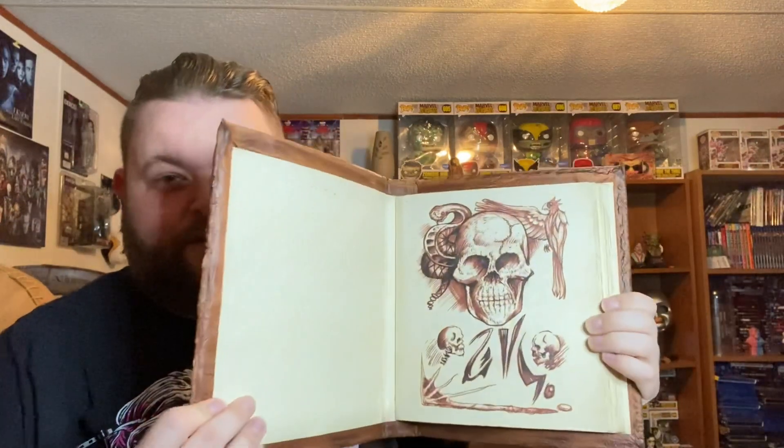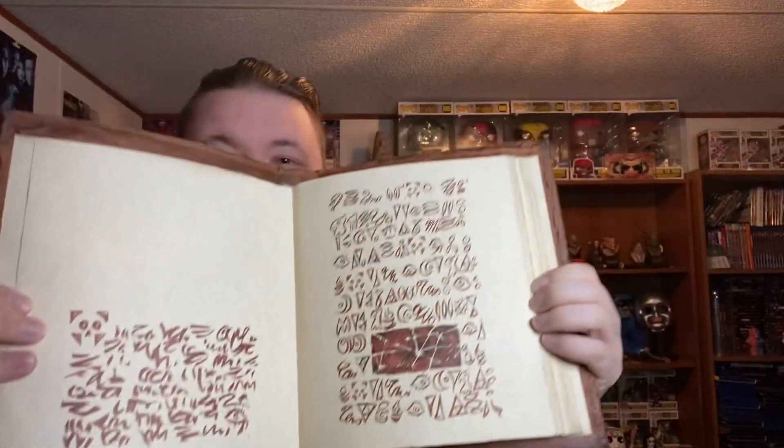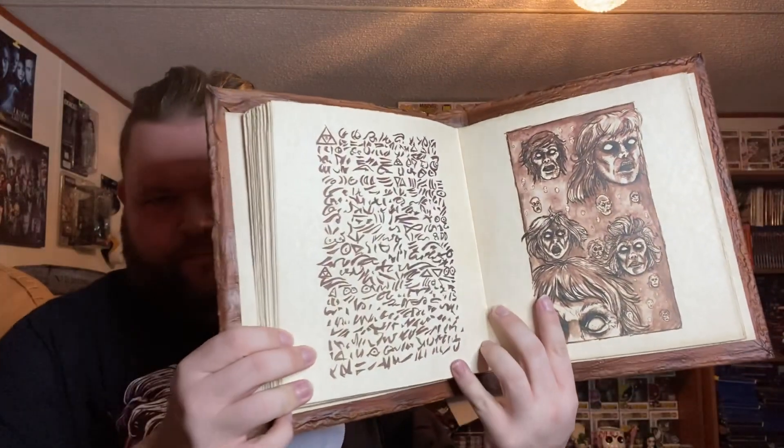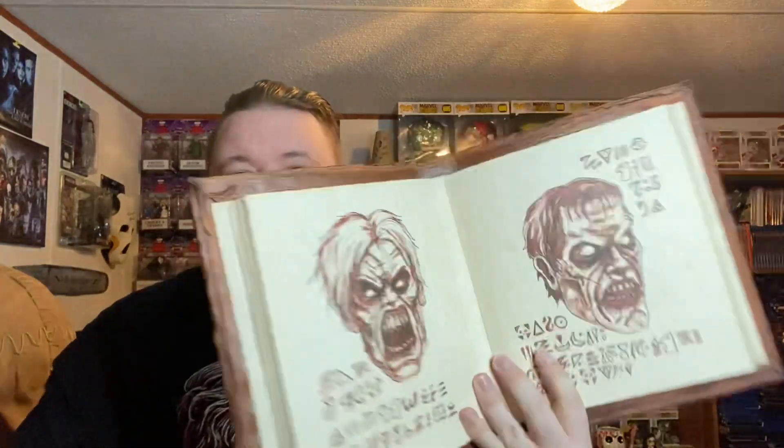But we get full pages here — very awesome pages. Each page has something on it, which is very awesome. The pages are made of a nice thick, almost card stock paper. It's fringed on the edges to give it kind of an old feel to it. We've got an Evil Ed and an Evil Ash in here. There are about 20 or so full-color pages that have something on them.